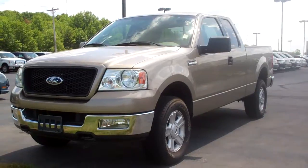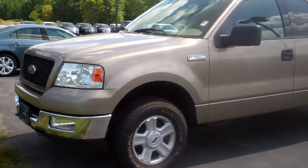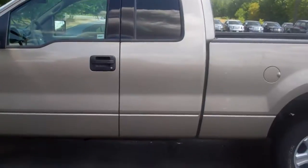Hey, this is Tony Len at Bill's Brownsburg Ford, doing a video walk-around of a 2004 F-150 XLT. It has a 5.4 liter Triton engine in it. You can see it's an extended cab.